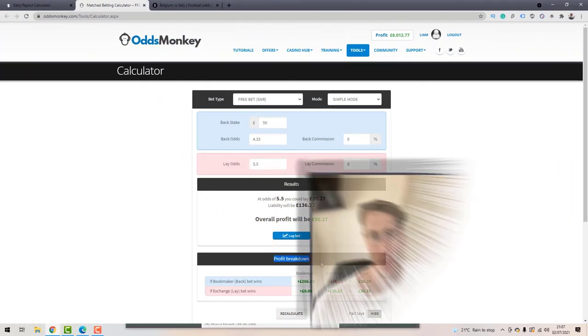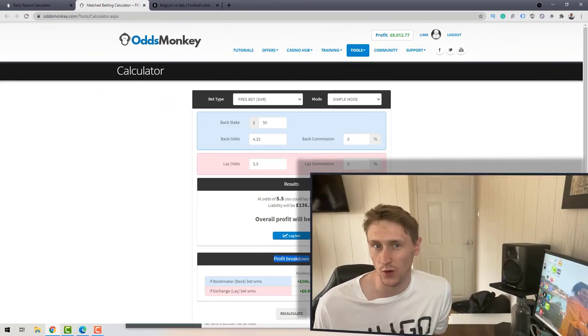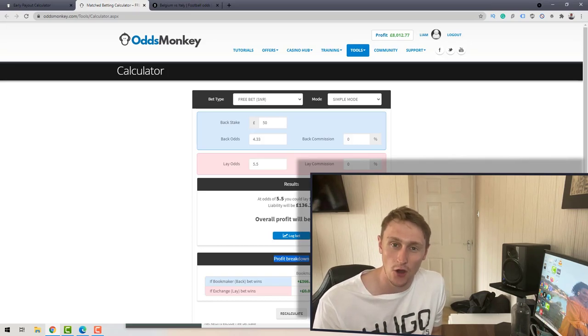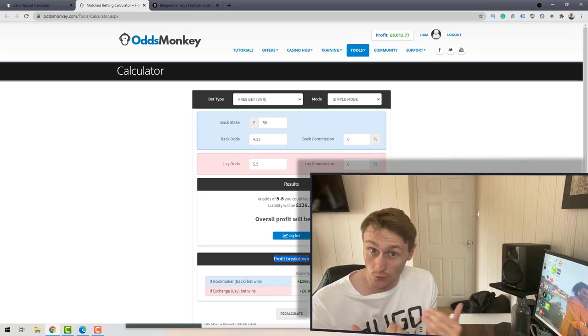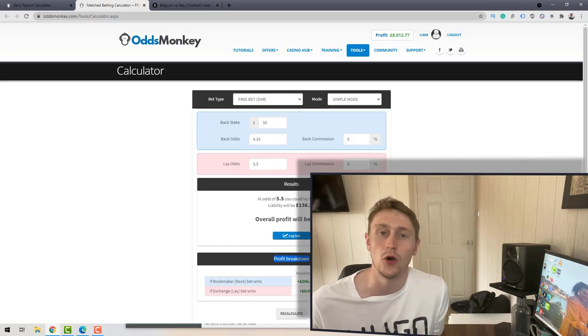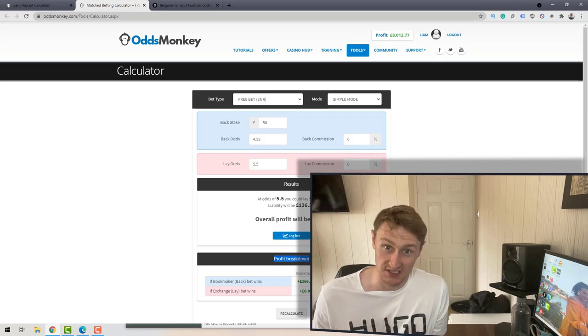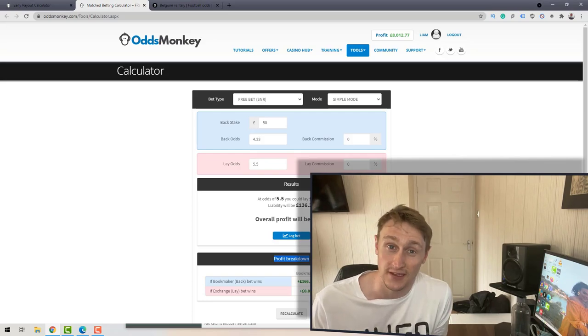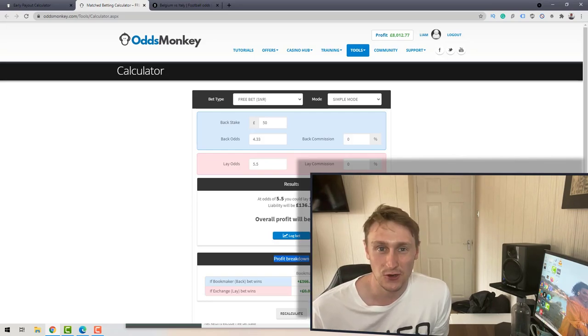If you're only getting the £5, £10, or £20 free bet and not the £50, the fix is super simple: just up your stakes. When you're placing bets on offers and accumulators, bet above £50 regularly. The more you bet £50 or more, the more chance you have of getting the in-play free bet offer with a maximum £50 free bet — the biggest one available — so you can make the biggest profits.